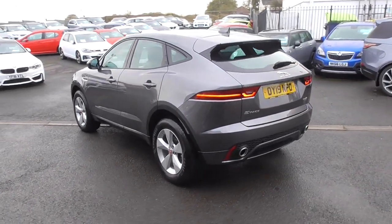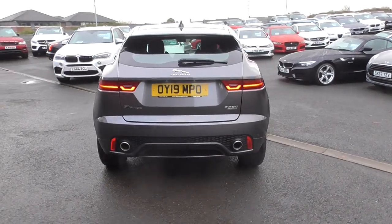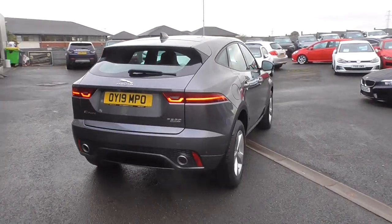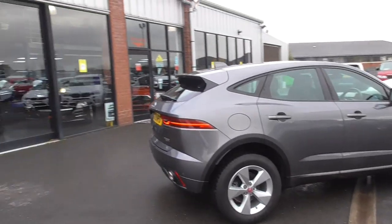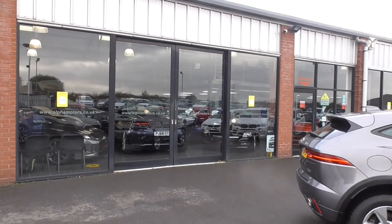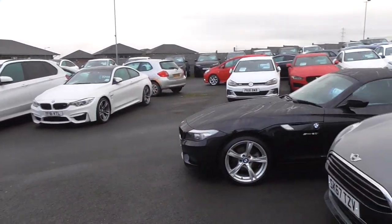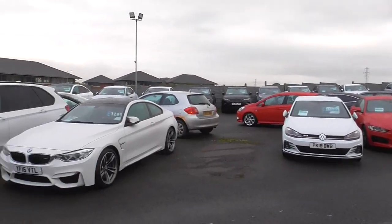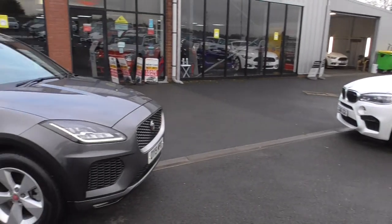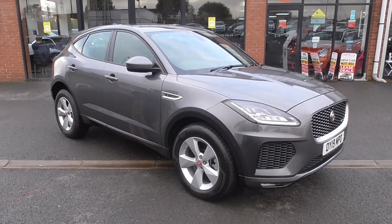Have a look at our reviews on AutoTrader online and on Facebook, where you'll see customers from all over the country buying in total confidence from a 40-year-old family business. We have one of the most luxurious independent showrooms with some absolutely stock to die for. You can buy in total confidence from a family who know what they're doing. Thanks for watching our video and I look forward to your enquiry.